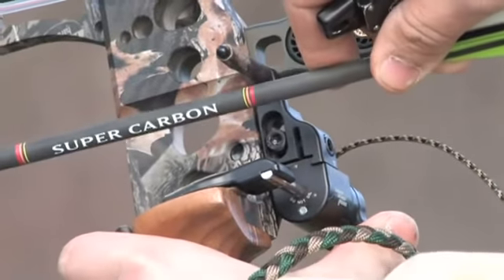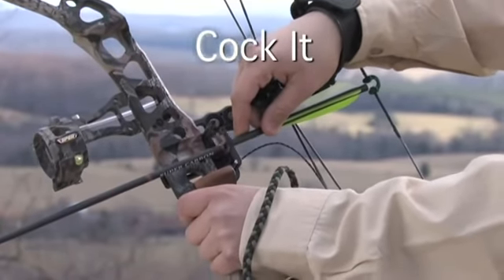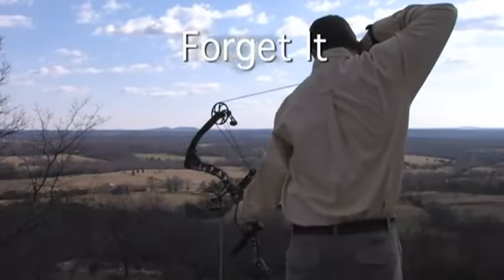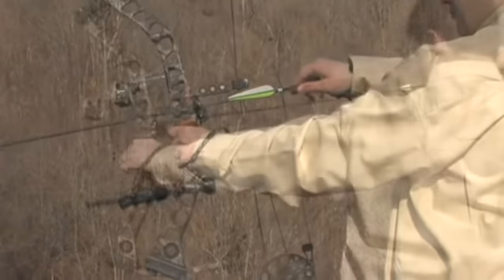Only the Ultra-Rest has a convenient thumb wheel. Just knock it, cock it, and forget it. Your arrow is always ready to shoot.